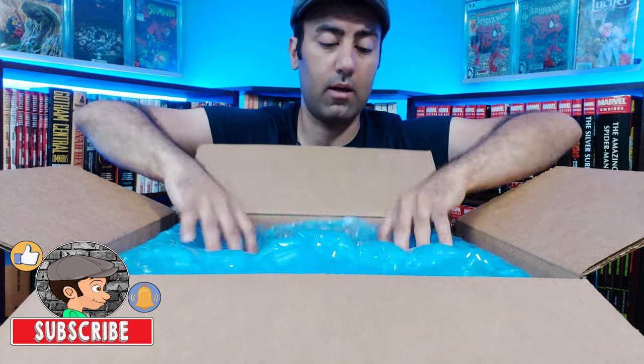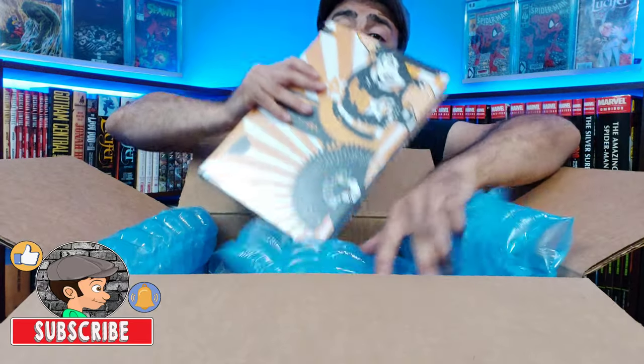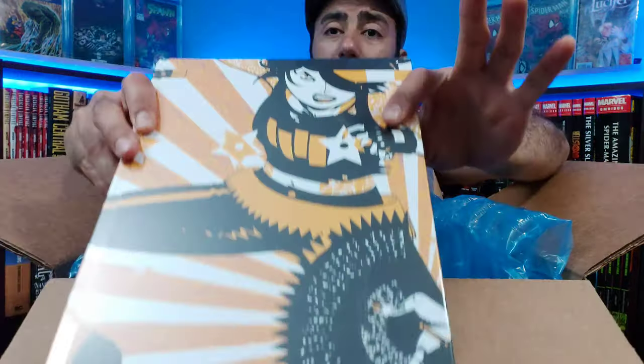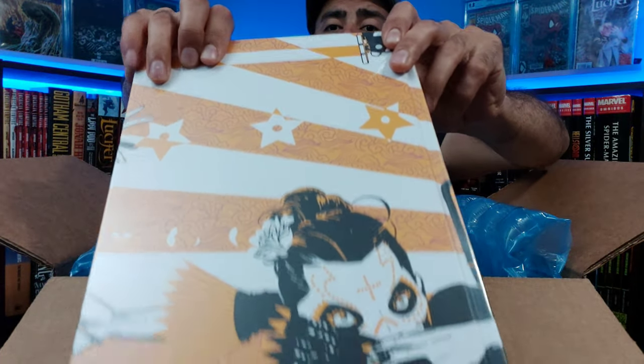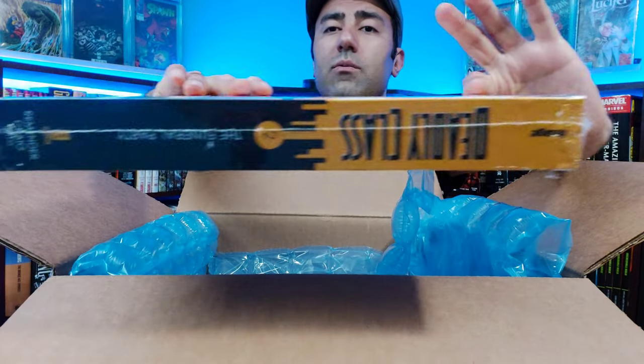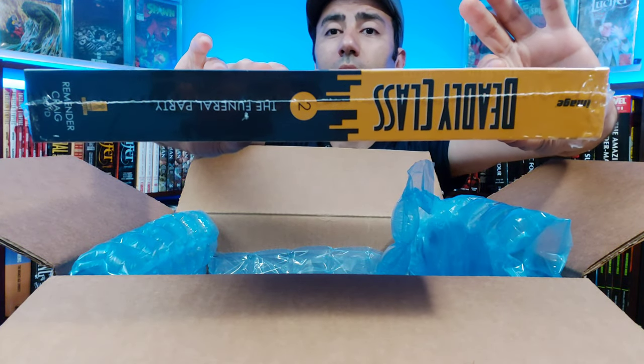Look at this nice packaging. First up, we have Deadly Class Volume 2 Deluxe Edition. This is a variant cover, I believe. Very nice. One of Rick Remender's best series for sure. The spine is the same, however.